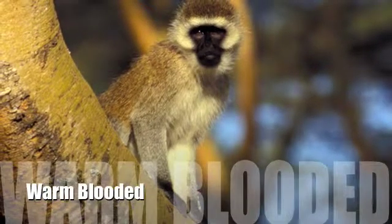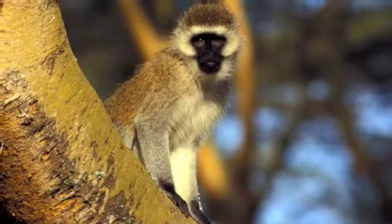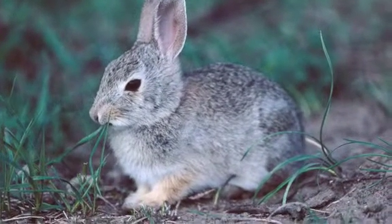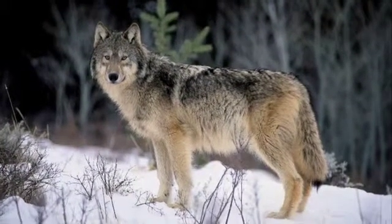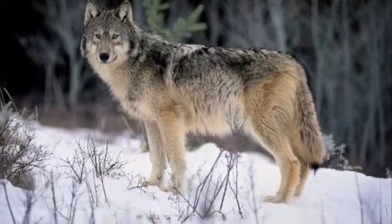Mammals are also warm-blooded, which means they try to keep the inside of their bodies at a constant temperature. They do this by generating their own heat when they are in a cooler environment, and by cooling themselves when they are in a hotter environment.